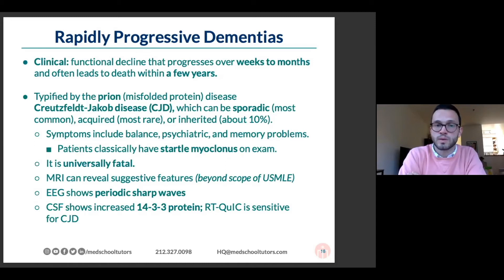The one you need to know about is CJD, Creutzfeldt-Jakob disease, which is a prion disorder. A prion is a misfolded protein that can infect other cells — that's sort of how I would think about it. It almost always is sporadic, meaning that it just happens.